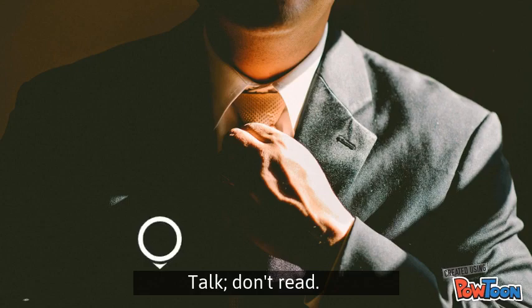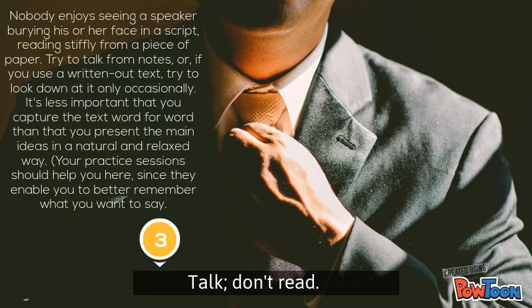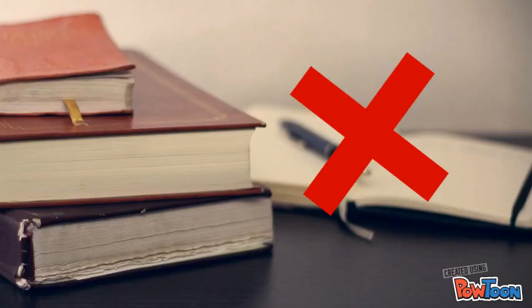The third tip is talk, don't read. Nobody enjoys seeing a speaker burying his or her face in a script, reading stiffly from a piece of paper. Try to talk from notes, or if you use a written-out text, try to look down at it only occasionally. It is less important that you capture the text word for word than that you present the main ideas in a natural and relaxed way.